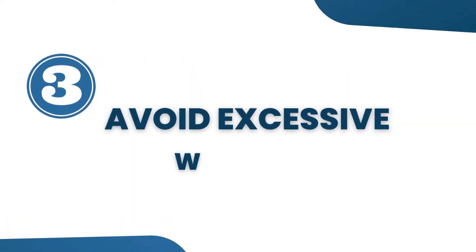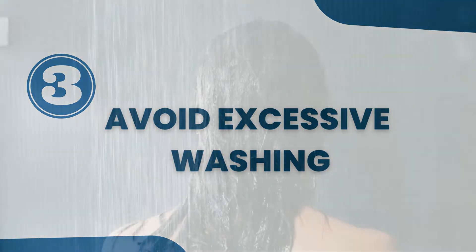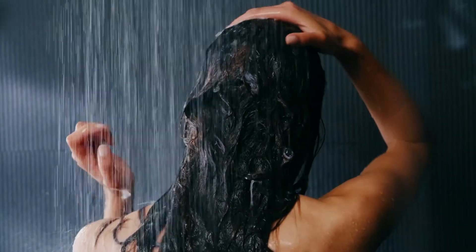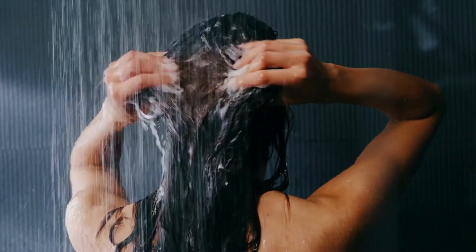Tip 3: Avoid excessive washing, for example, multiple times a day. Excessive washing may worsen your dry skin, particularly when you use hot water, so I recommend you to use just warm water if you take a shower every day. And definitely avoid hot showers.